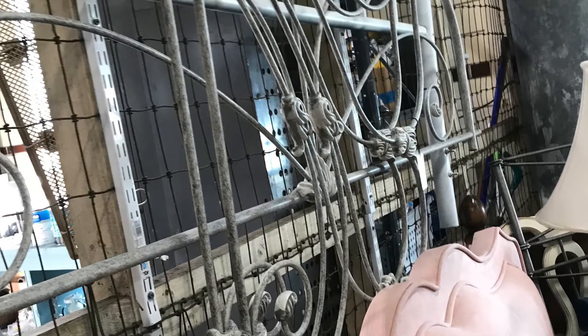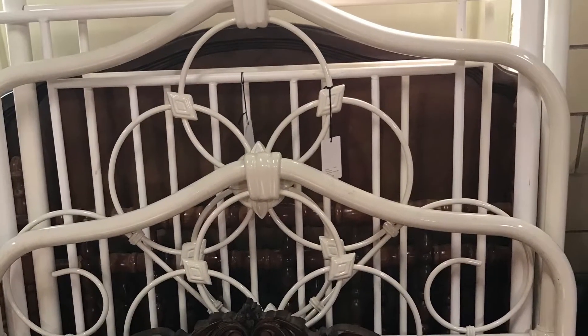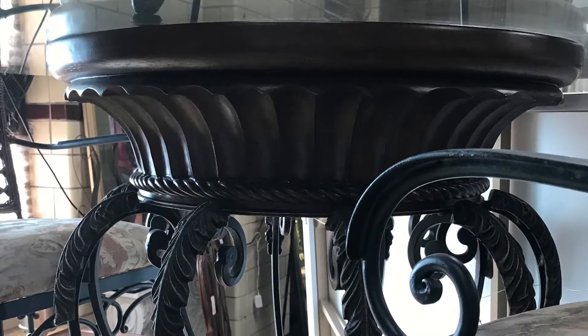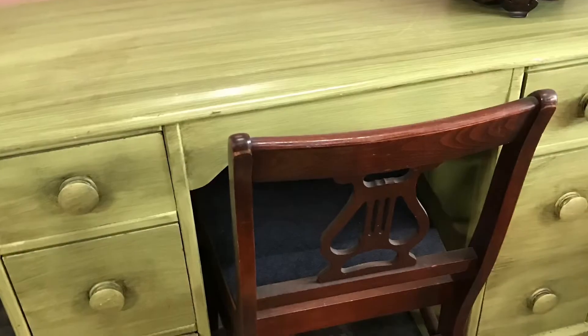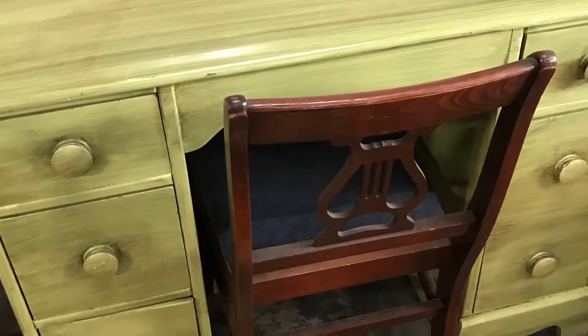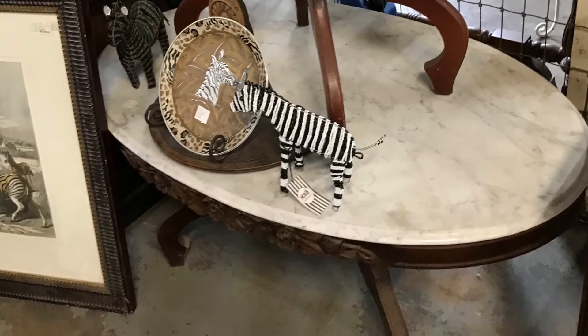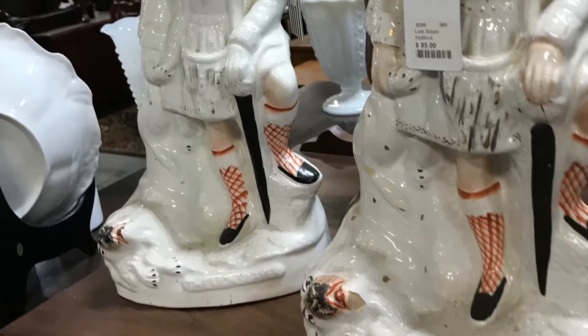Hi YouTube, welcome back to my channel. Today I'm at another one of my home consignment shops in my local area. One day I'm going to get all you guys to venture out into some antique shops, home consignments, and upscale home consignments. I guarantee you there is an upscale home consignment shop in your area and you will be blown away about what you can find.